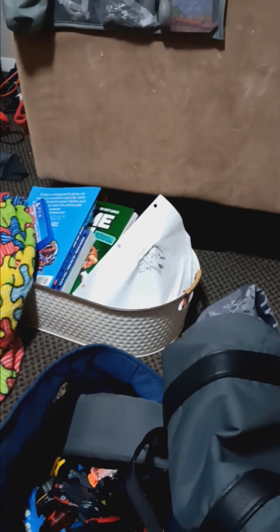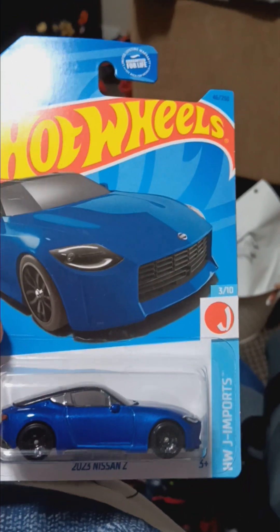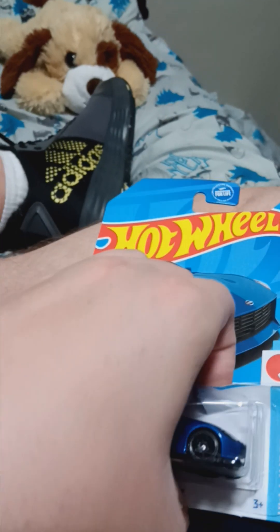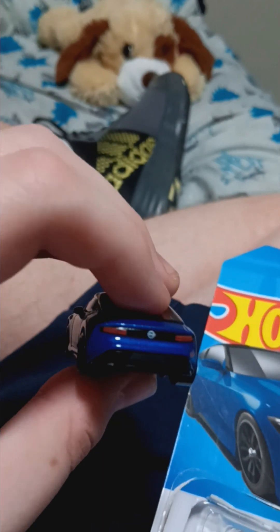All right, I'm back from college and it's time to unbox the 2023 Nissan Fairlady Z. There we go — a blue Nissan Fairlady Z.